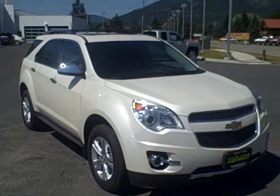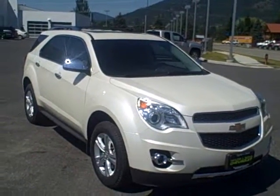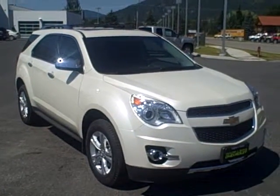For more information you can visit us on the web at www.taylorandsonchevy.com or give us a call at 1-800-866-2138.